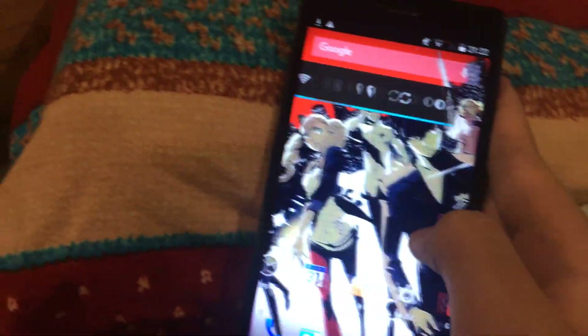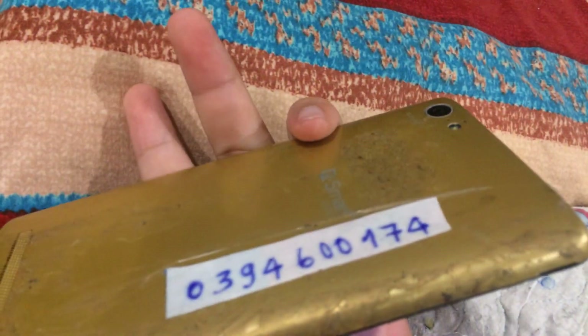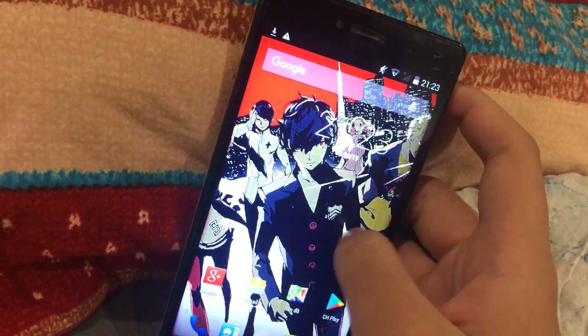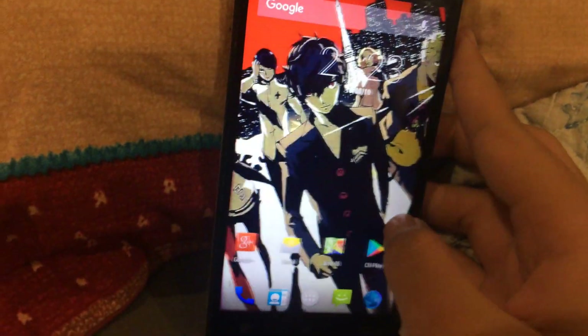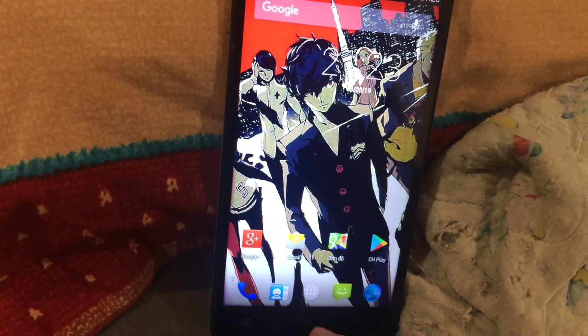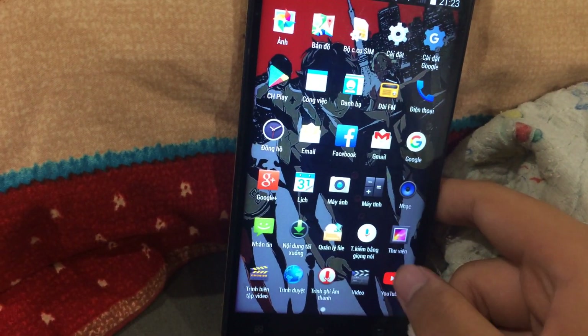The touchscreen is slightly horrible, but it's a bit better than my J1 Mini — that Kaito Joker phone that I traded with my cousin.